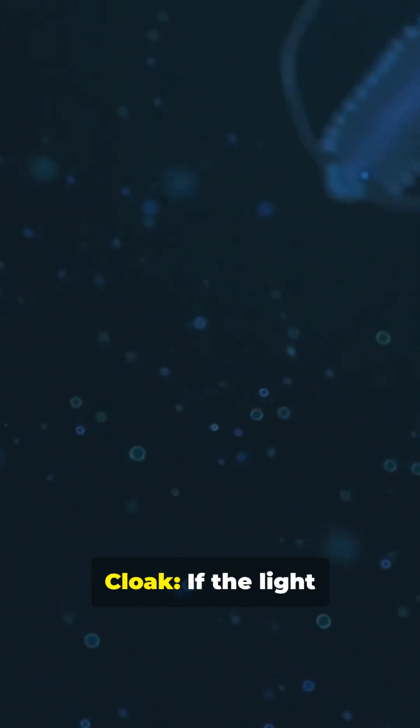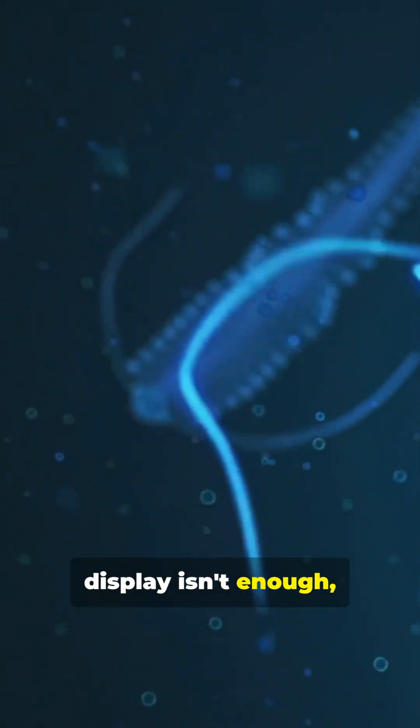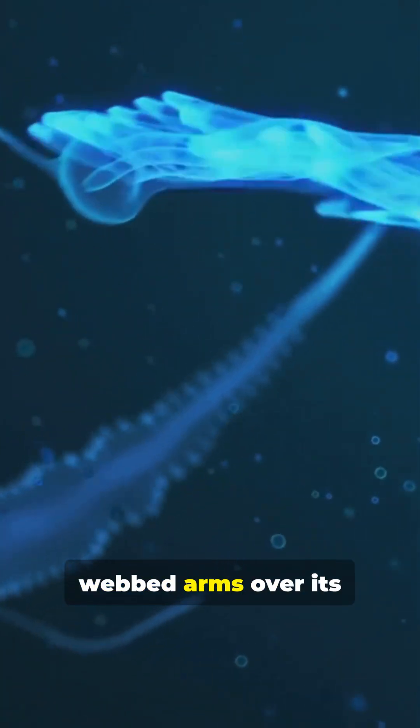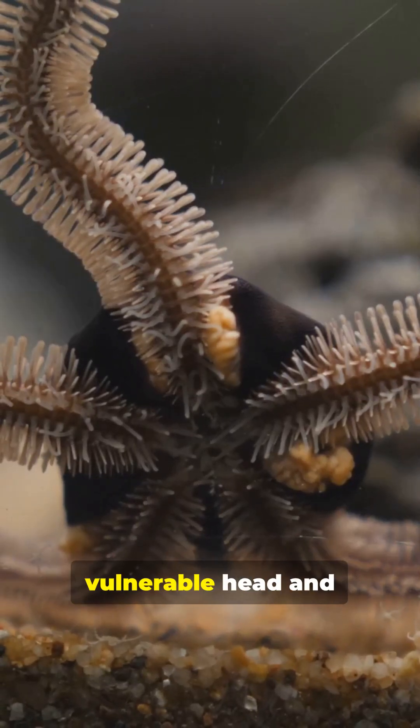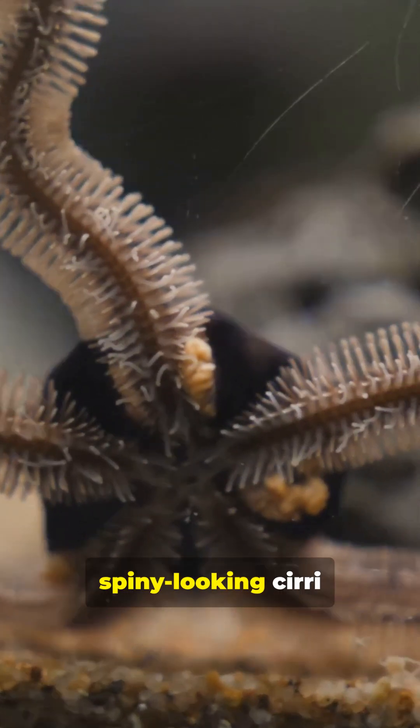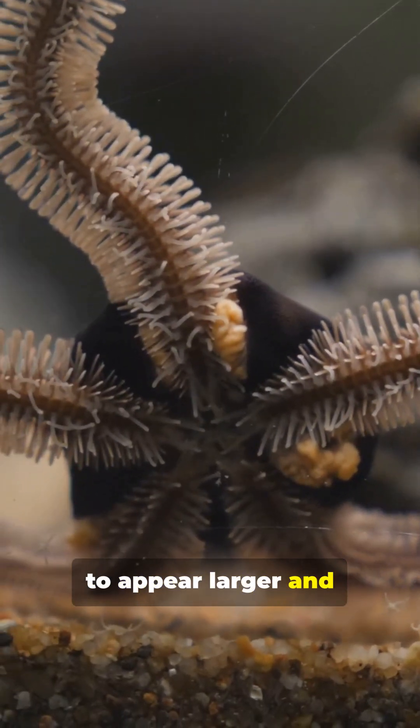Other tricks in the cloak: if the light display isn't enough, it can wrap its webbed arms over its body in a pumpkin posture, hiding its vulnerable head and exposing spiny-looking cirri to appear larger and more dangerous.